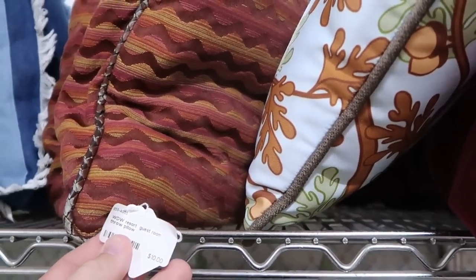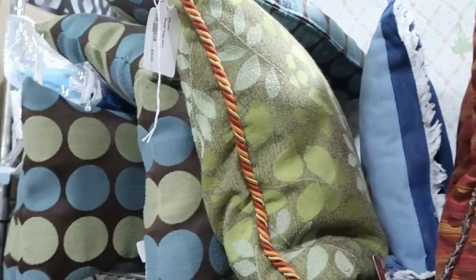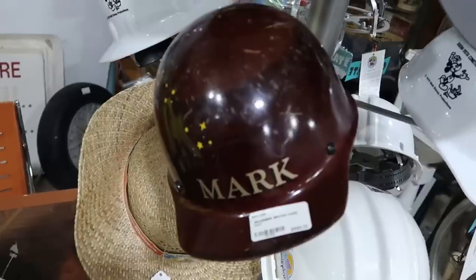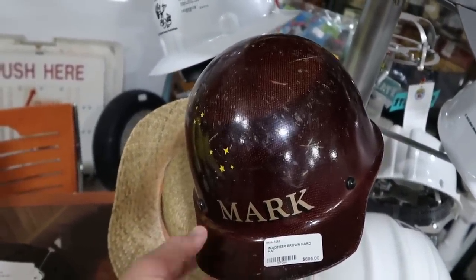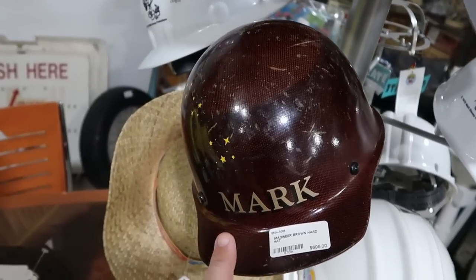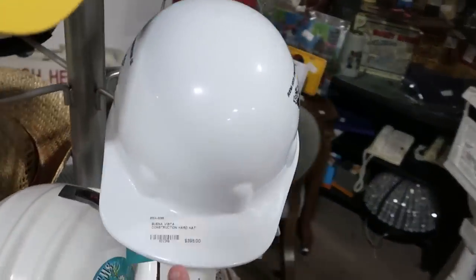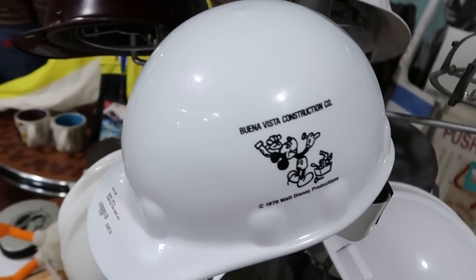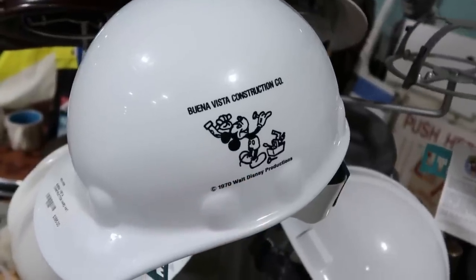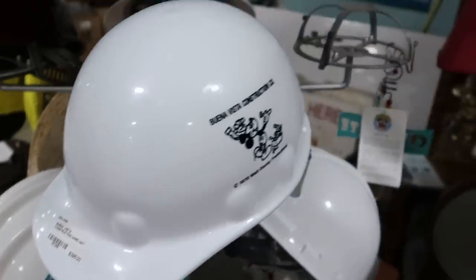Down here there's a Guest Room Throw Pillow that just says Walt Disney World Resort for only $10. Some pretty good deals if you're in the market for Disney decorative pillows. This section has a bunch of Disney Imagineer hard hats for $695 — these are the actual hard hats, with names like Mark and Rick. They also have Buena Vista construction hard hats for $395 with the Buena Vista logo and Mickey hammering nails. These are from 1970, and this one actually has a Disneyland Resort sticker on it.